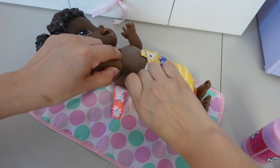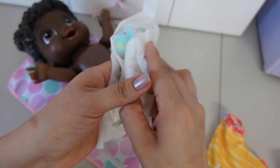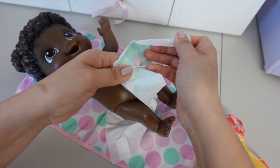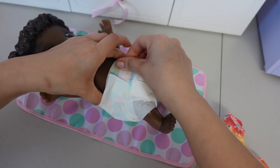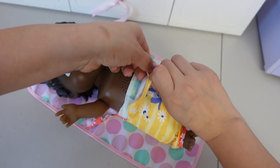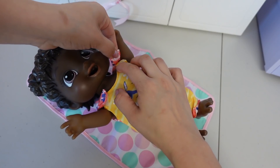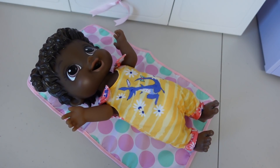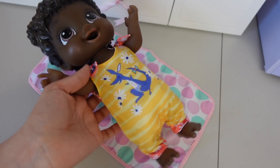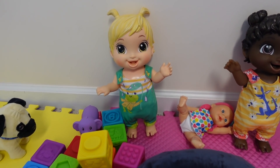Let's change your diaper. She is so happy now — she has on a clean diaper and she's all ready for a nap. Thank you Belle. Are you ready for a bottle?